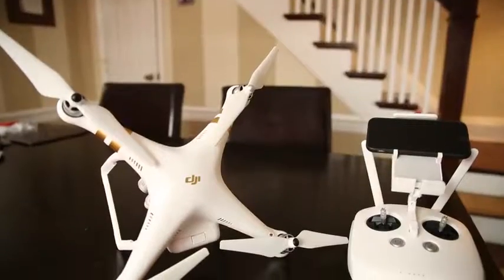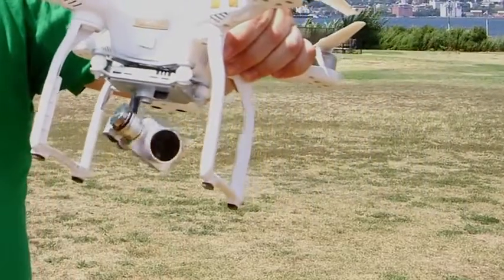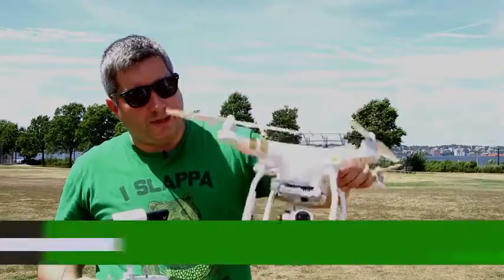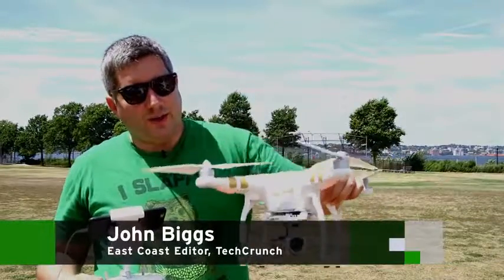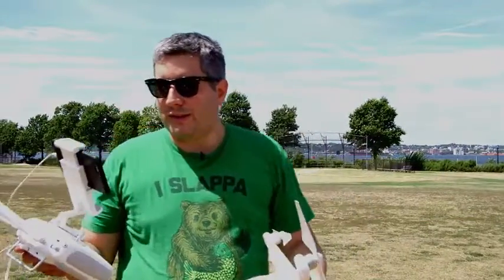I am playing with a $1200 DJI Phantom 3 — this is the professional model. You'll notice it has an amazingly actuated camera on the bottom. This thing is designed to get a steady shot no matter where you are. We're in the middle of this field and we're going to put this thing through its paces.